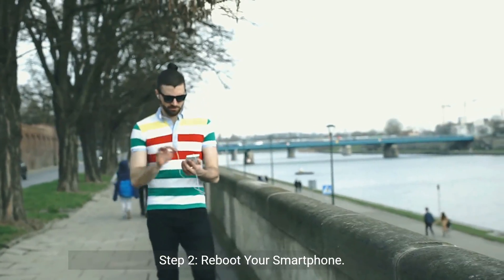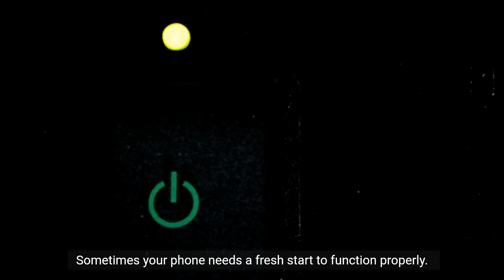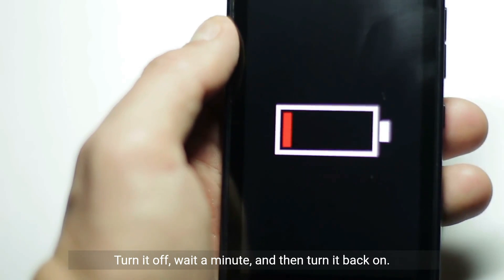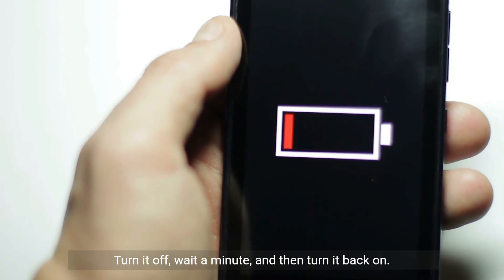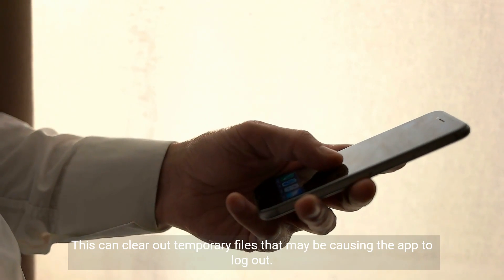Step 2: Reboot your smartphone. Sometimes your phone needs a fresh start to function properly. Turn it off, wait a minute, and then turn it back on. This can clear out temporary files that may be causing the app to log out.